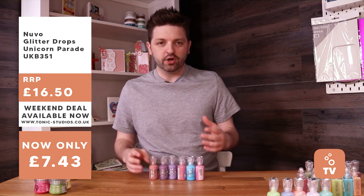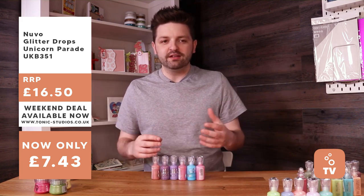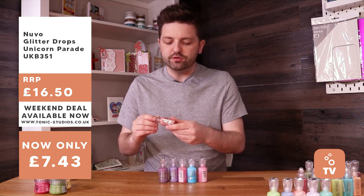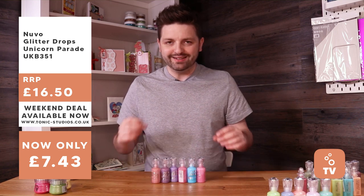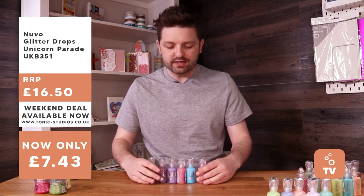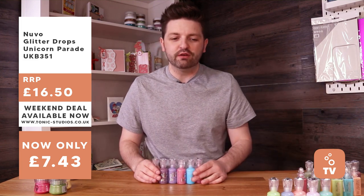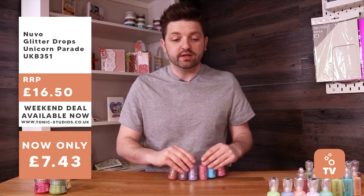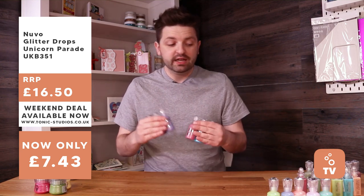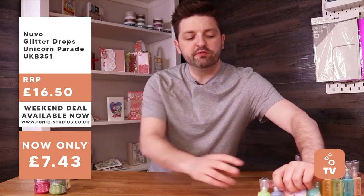All these drops come under the Nuvo drop collection but each has its own unique selling point. Next are the glitter drops — infused with glitter, they create really dazzling embellishments. These glitter drops are the Unicorn Parade selection with bright, spacey colors. Six drops in there, available for £7.43, down from £16.50 — an awesome deal on the glitter drops.